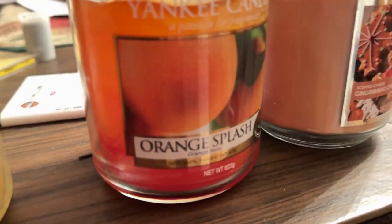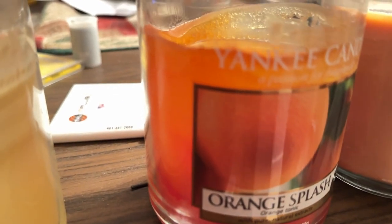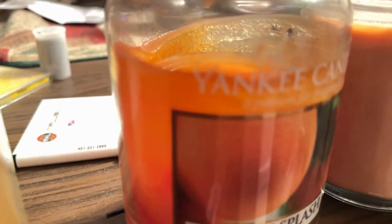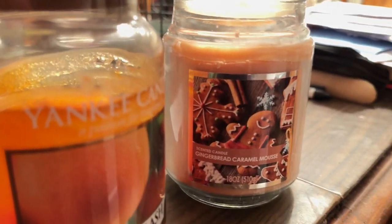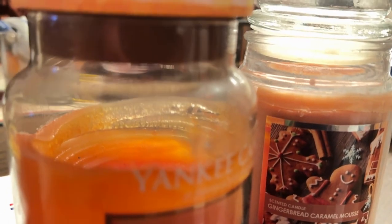Then you got this one — they don't sell this candle at Yankee Candle anymore and I don't know what happened. It's a really nice smelling candle and they got rid of it. It's pretty much just an orange scent and that's it. This one over here is unrelated to Yankee, but since it's here I'll show you anyway — Gingerbread. I don't understand why Yankee Candle doesn't have a gingerbread candle dedicated just to plain gingerbread.